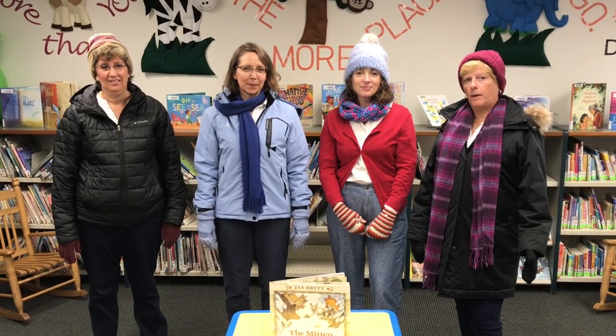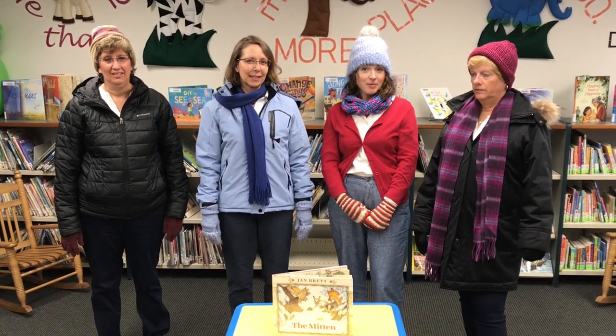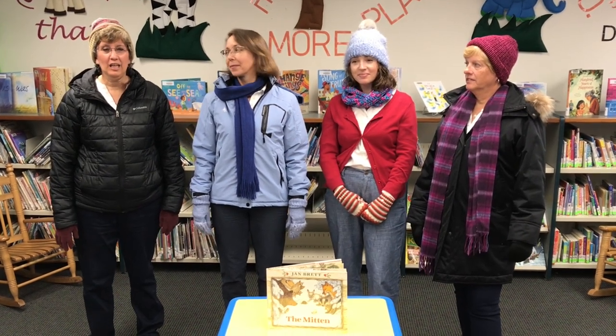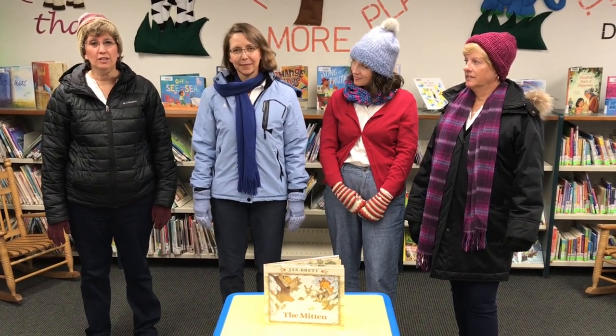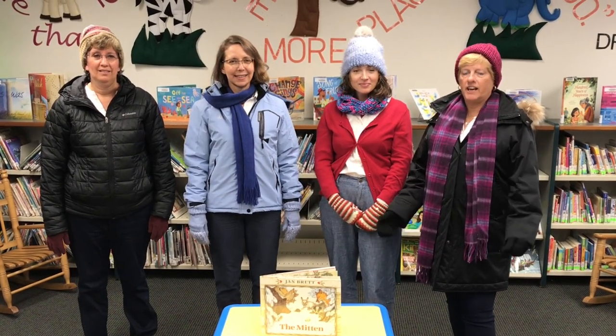Hi! Welcome to Storytime Express! The days are getting a little colder now, aren't they? Have you gotten out your jacket and mittens yet? We're getting ready to go out and have a snowball fight right now! There's a special day this month called Mitten Tree Day, and so we thought it would be fun to do a storytime all about mittens. We're going to read the story called The Mitten. It's written and illustrated by Jan Brett. There's a lot of animals in this story. If you look closely at the pictures, you may find a clue of what animal's coming next. Let's read it now!